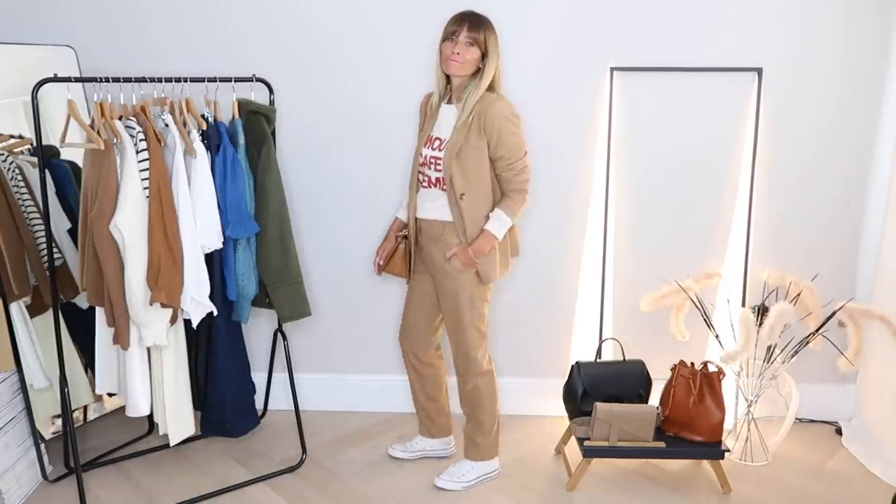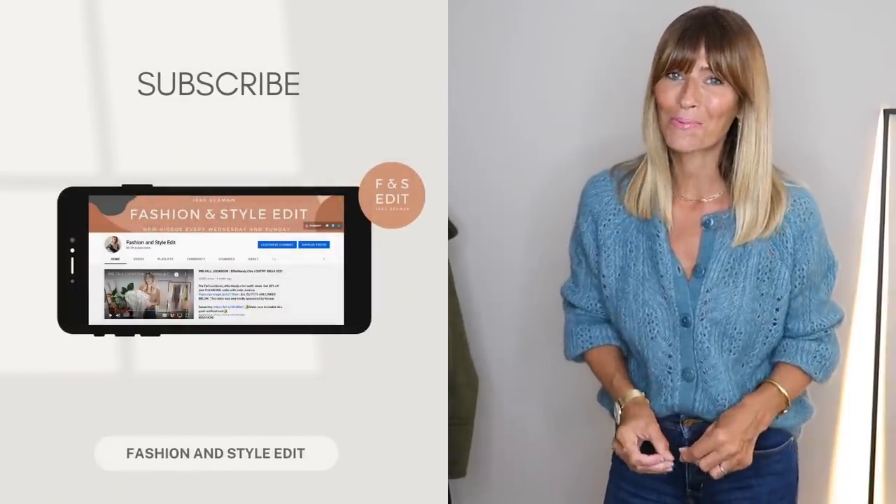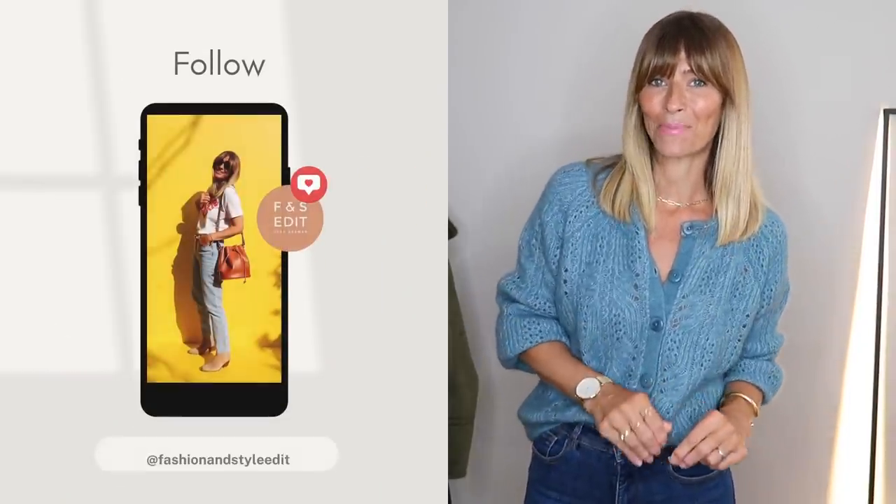Welcome to this Cézane haul for autumn 2021 for a little sprinkle of Parisian chic for the season ahead. As always everything is linked in the description box below and don't forget as we go along to let me know your favourite piece that I bought in the comments section below.